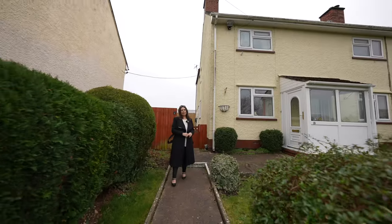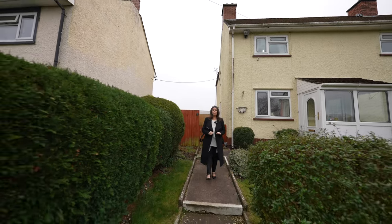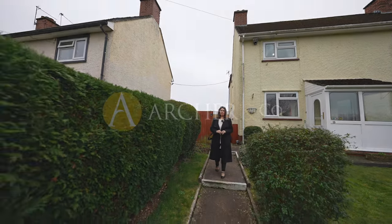Thank you so much for joining me today at Eastgate Crescent. If you have any further questions or if you'd like to arrange your viewing, please give us a call.